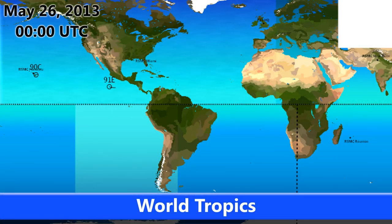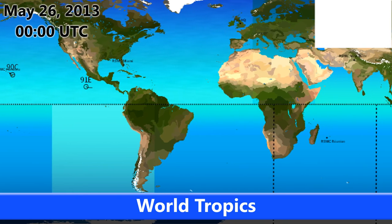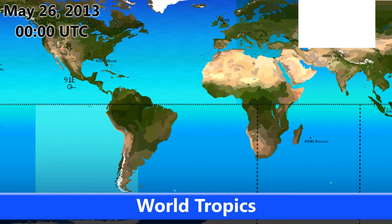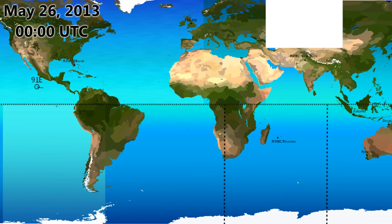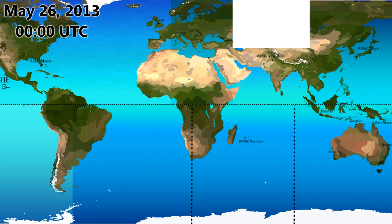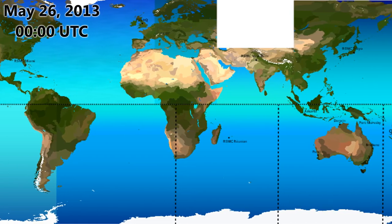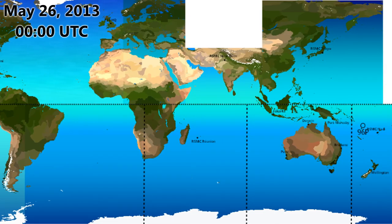Welcome to your Tropical Weather Bulletin for May 26th, 2013. It's six days until the start of the Atlantic hurricane season, with the East Pacific hurricane season already in effect. At the moment we have three INVESTs out in the world: INVEST 91E in the Eastern Pacific, INVEST 90C near Hawaii, and INVEST 96P down in the Pacific near the Solomon Islands.